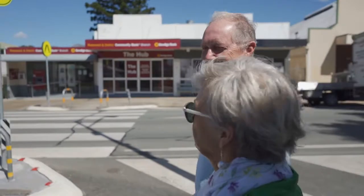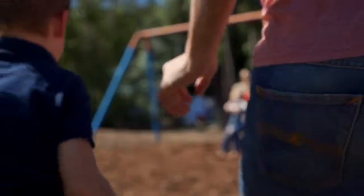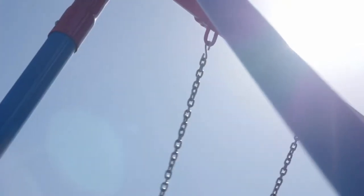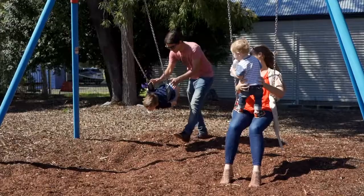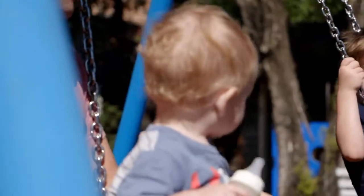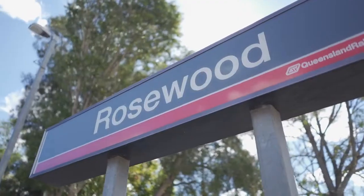Or you could stay local to potter about and immerse yourself in a hive of activity in amongst this young, thriving community. Despite being an old town, residents of Rosewood are predominantly a young, vibrant community of youthful parents as well as a stronghold of defence members who reside and thrive within this wonderful precinct that has the infrastructure and amenities to support the needs of their growing families.